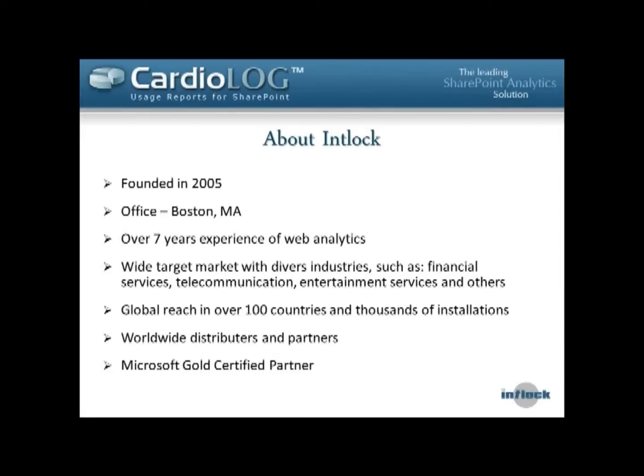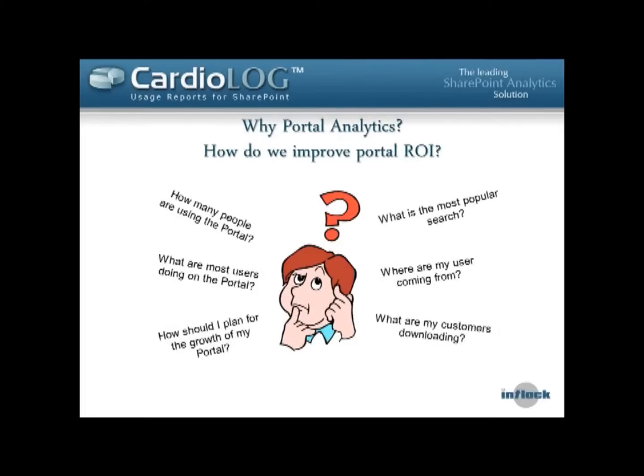A little introduction to Intlock for those of you who are not familiar with us. We've been around for seven years now and we're working in the web analytics field, with our key goal being to help our customers understand how their portal is being used so they can go back and improve it. I'll go into why portal analytics — and specifically analytics for an intranet — are so important.